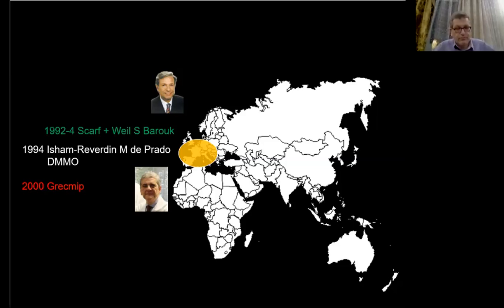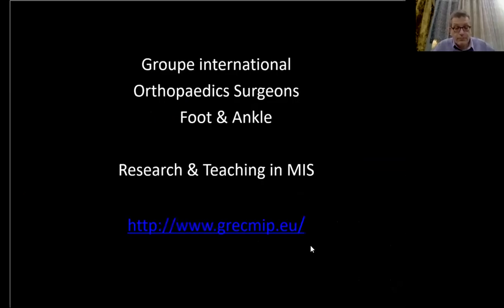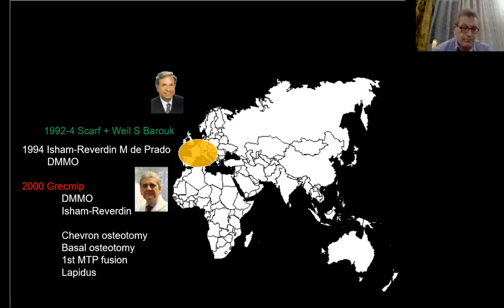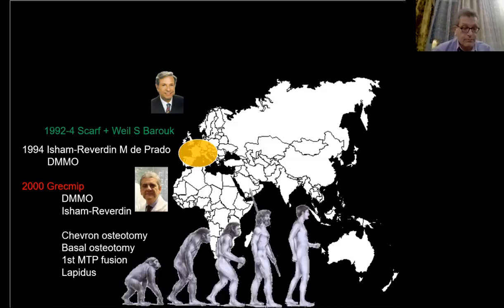A group was created: the GREMIP — an international group of orthopedic surgeons focused on foot and ankle, doing research, training, and teaching in minimally invasive surgery. We started to do the DMMO because Weil was disappointing — very stiff, floppy toes. With the DMMO, no more stiffness, and we were very happy. Then we started the Isham-Reverdin, but I was not completely happy with it, and coming from the classic scarf, we developed more and more procedures.